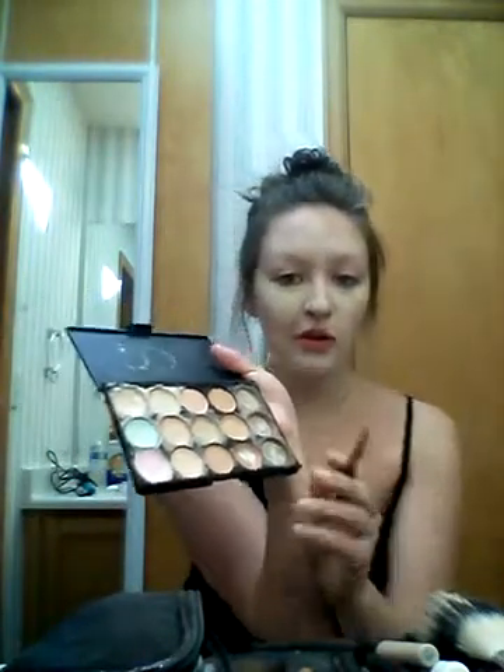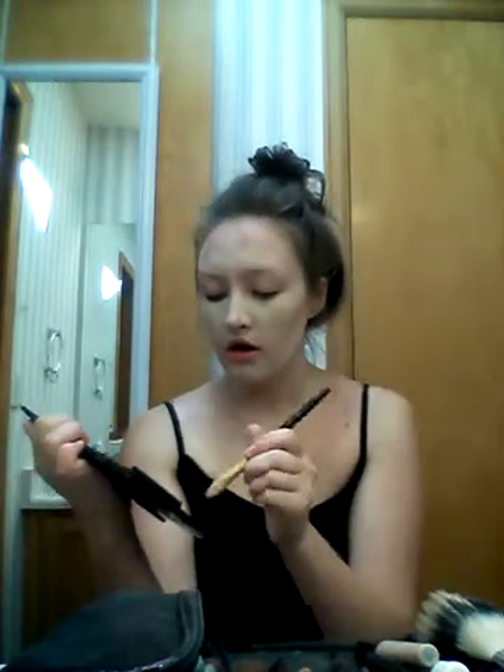Now I'm going to be taking my like $5 contour thing from Amazon, and it's actually really good. I'm gonna be taking this shade right here just for a more natural contour, and I'm gonna be bringing this right on to my cheekbone and up.